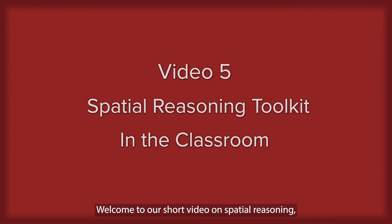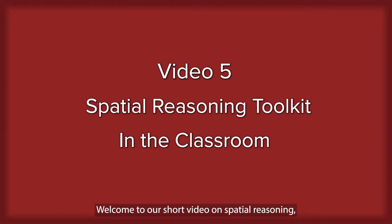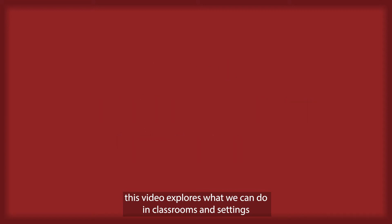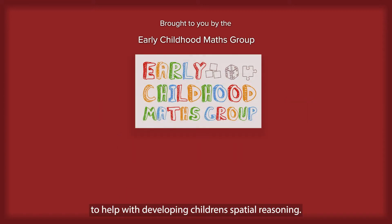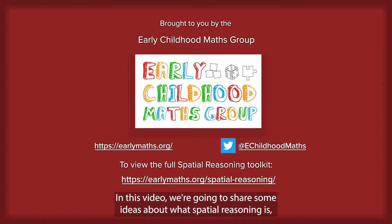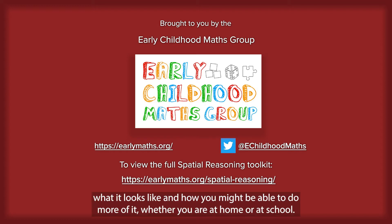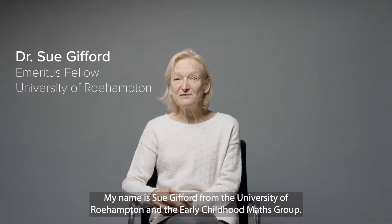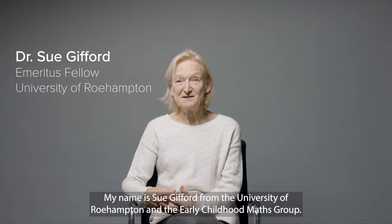Welcome to our short video on spatial reasoning. This video explores what we can do in classrooms and settings to help with developing children's spatial reasoning. We are going to share some ideas about what spatial reasoning is, what it looks like, and how you might be able to do more of it, whether you are at home or at school. My name is Sue Gifford from the University of Roehampton and the Early Childhood Maths Group.